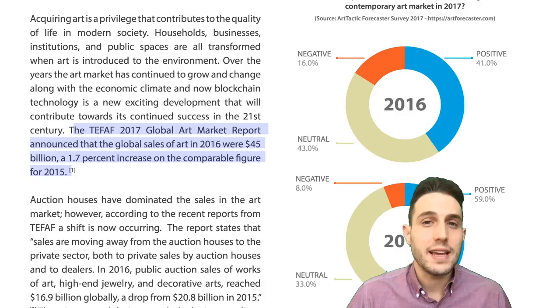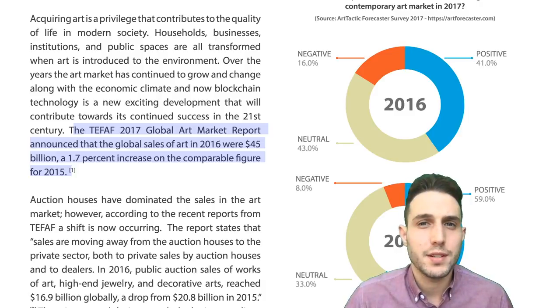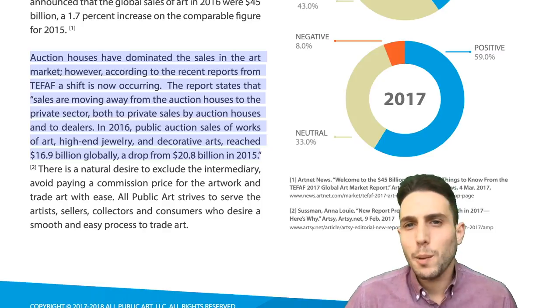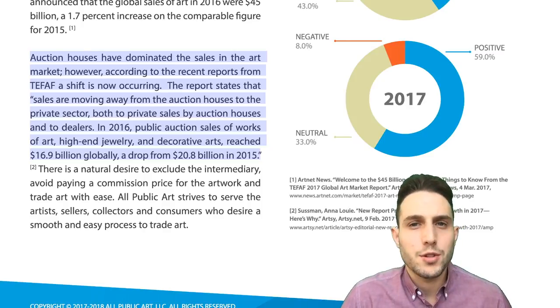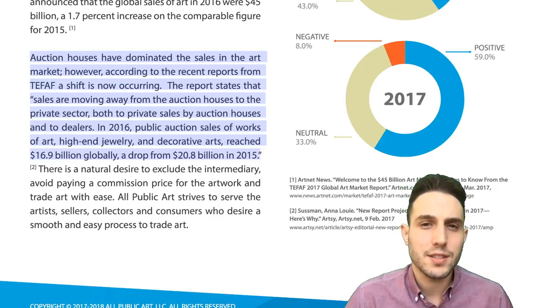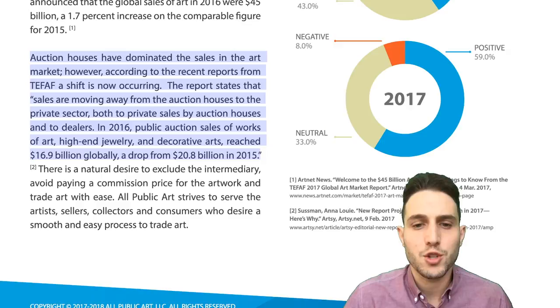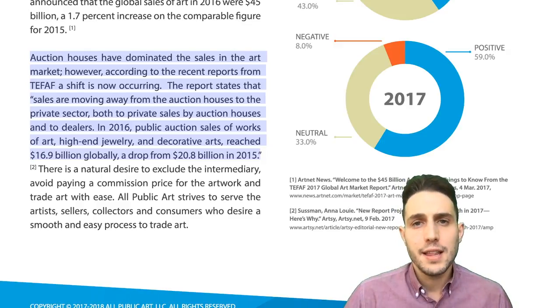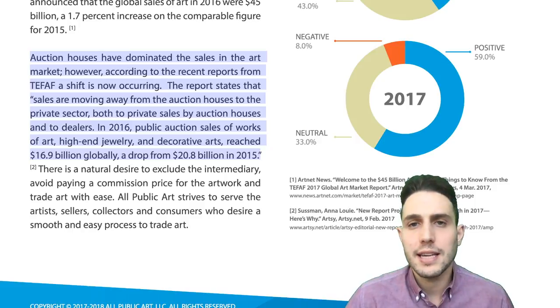APA hopes to disrupt what they value as a $45 billion a year market. They point to a drop-off in auction houses as an opportunity for smaller retailers or direct peer-to-peer transactions to flourish. They claim that $16.9 billion in 2016 was a staggering drop from the $20.8 billion collected by auction houses in 2015, and this seems to be an opportunity that they'd like to leap upon and become the central player within.